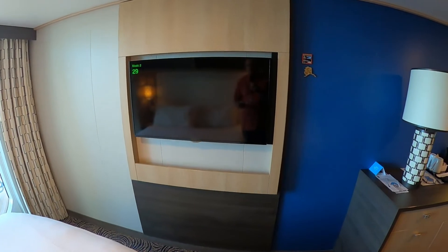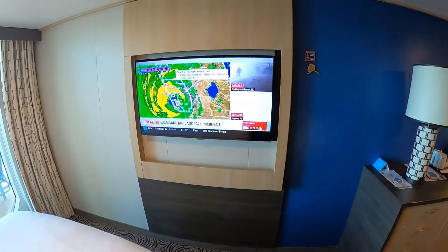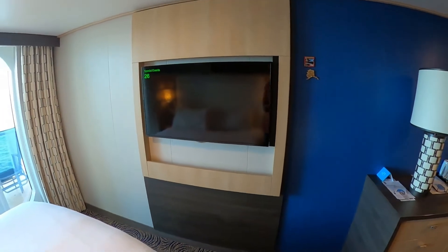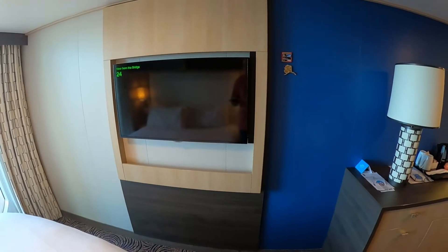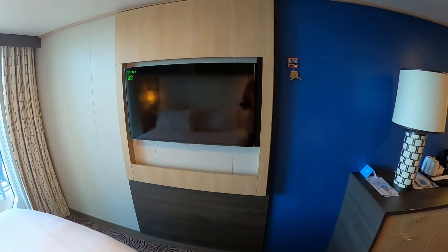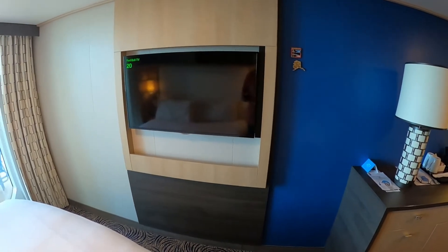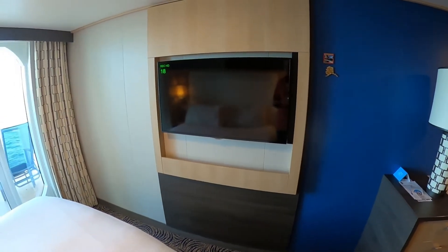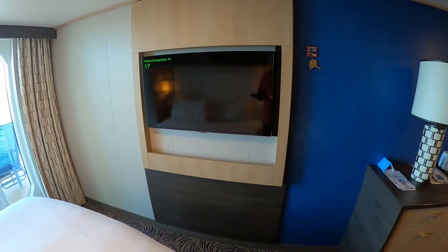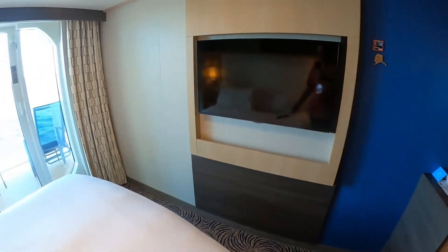The channel selection isn't very good, but you know, you come on a cruise — you're not here to sit in your room and watch TV all day. But you've got your basic channels: ESPN, Red Bull TV, a movie channel, BBC, National Geographic, and a couple of news channels.